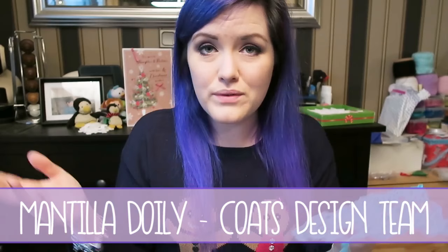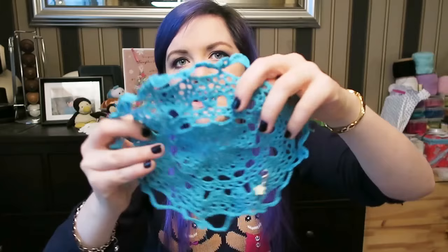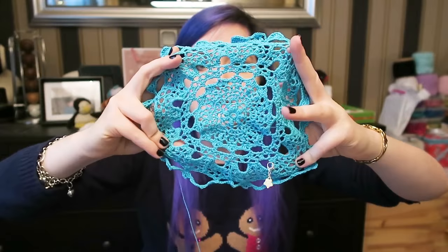This is the Mantilla doily by Coates Design Team. It's a free pattern on Ravelry. I'd say it's one for an intermediate crocheter — you need to be relatively confident. It's not difficult by any means; you just take it one row at a time. It can be a little confusing mainly because I have to read the directions a couple of times before it sinks in. But it looks more difficult than it is — it looks super intricate. I'm using a two millimeter hook.